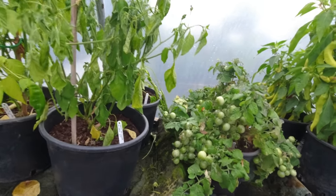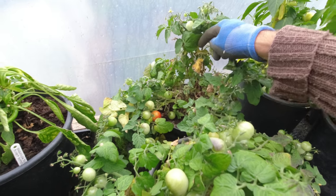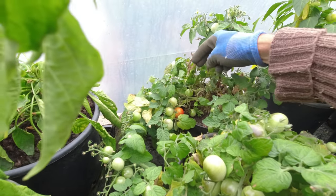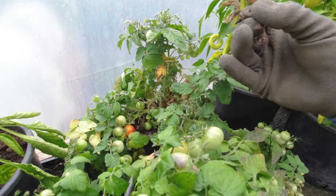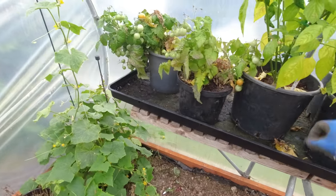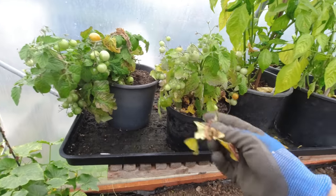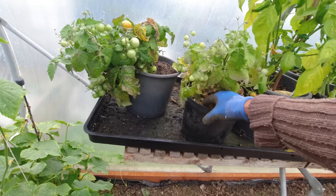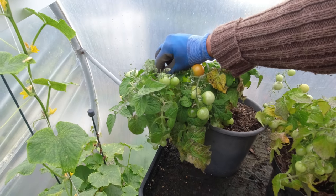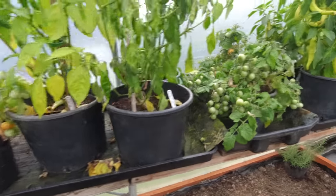As far as the dwarf cherry tomatoes go they're looking pretty good. There's some more fruit there. We've got quite a lot of this yellow leaf and a bit of dying back in the middle. I think that's probably just normal — I don't think it's blight of any description and the fruit seems to be perfectly okay. These plants are probably coming to the end of their natural life, fruiting prolifically, but there's a way to go yet and there's certainly an awful lot of fruit.